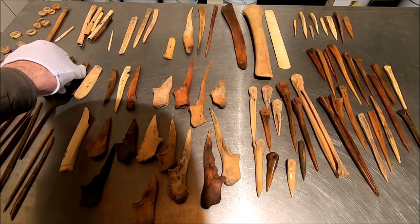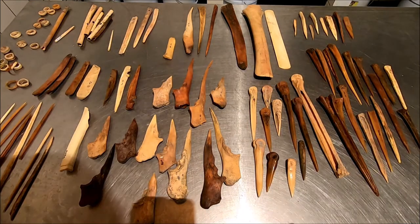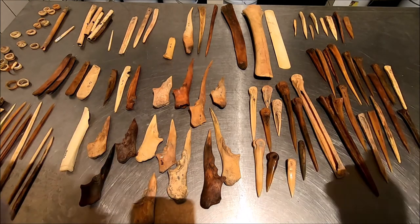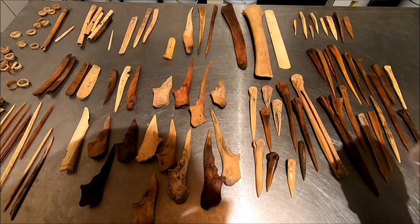A lot of form, a lot of function, a lot of different animals — commonly the animals they ate. They utilized the bones to make the tools.